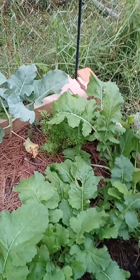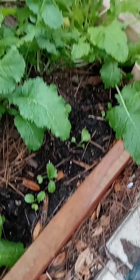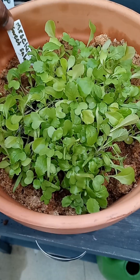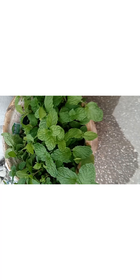Broccoli, carrots, turnips — and my mustard greens up front are all doing great. This sweet salad is doing great.